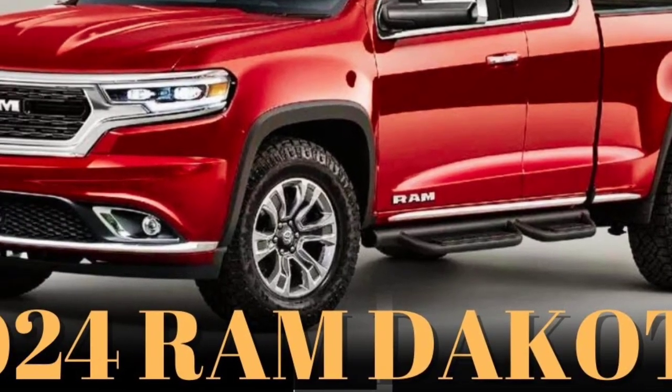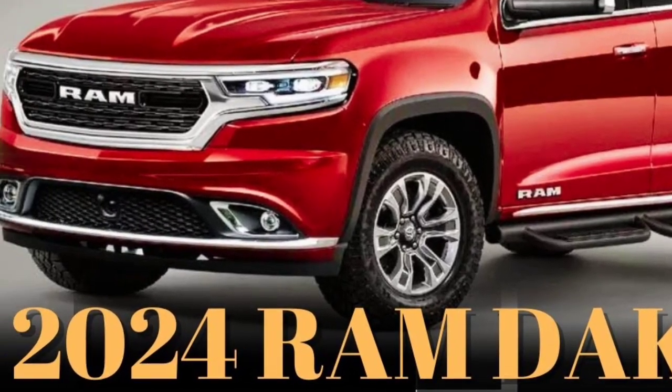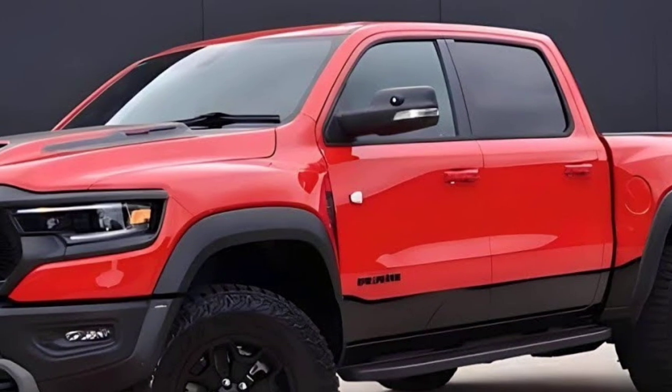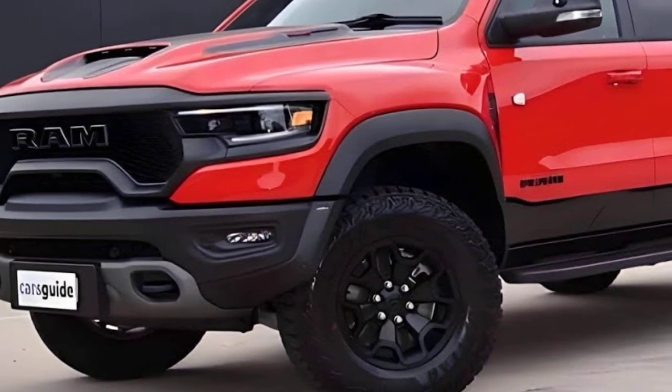The 2024 Ram Dakota is a brand new mid-sized truck that has just hit the market. It is the long-awaited rival to the Toyota Hilux and Ford Ranger, and it is sure to shake up the segment.